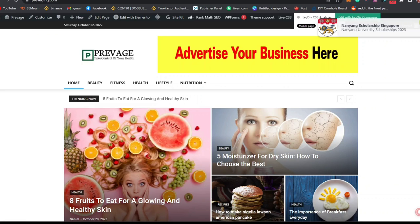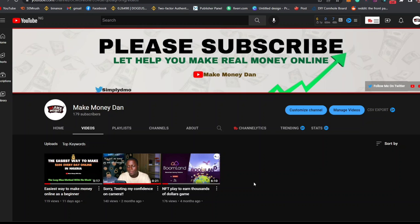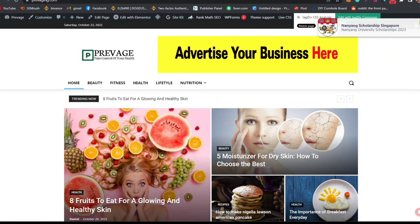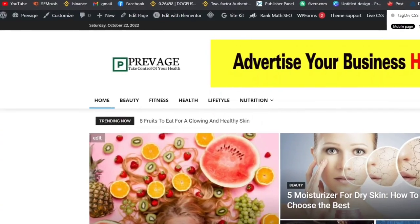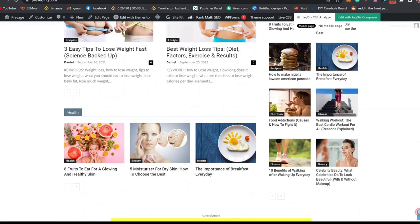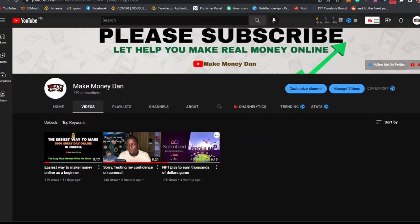In this video I'm going to show you how you can create a professional website from scratch, and we are not going to spend more than 10 dollars on this website creation process. You will have a professional website just like this, and this is the same method I used to create my own successful blog. You can see prevision.com, which is a health blog I own, and it's already monetized.